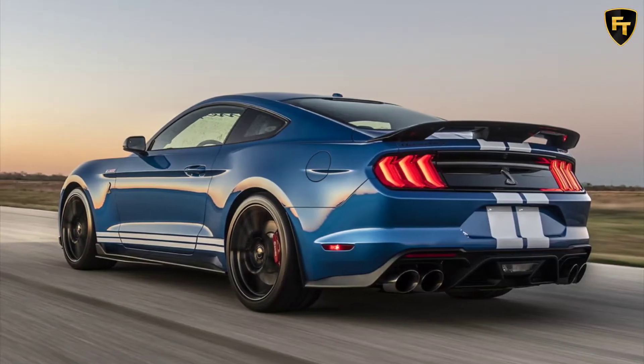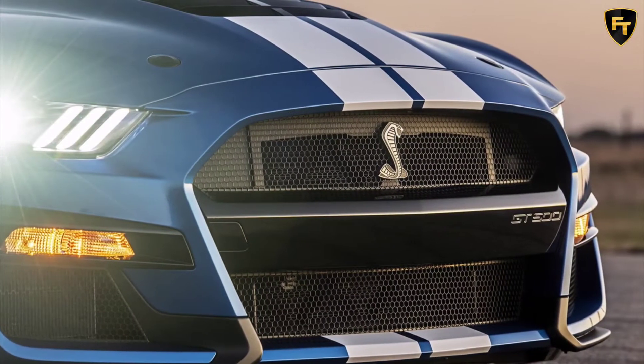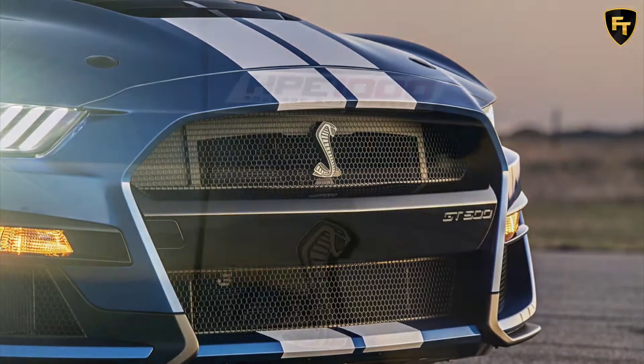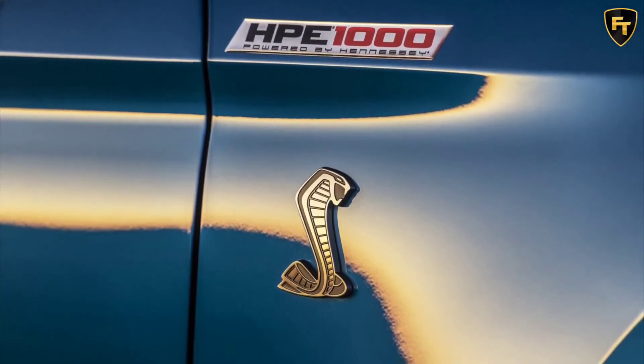In a rolling race from around 50 to 60 mph — a better display of the tuned Mustang's abilities — Hennessey put the Venom 1000 up against a Porsche 911 Turbo S, and the modified Mustang unsurprisingly left the 911 behind. Quite simply, this Mustang is a beast once it's up to speed and when traction isn't an issue.